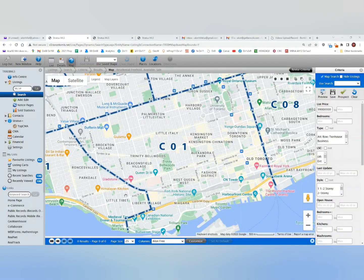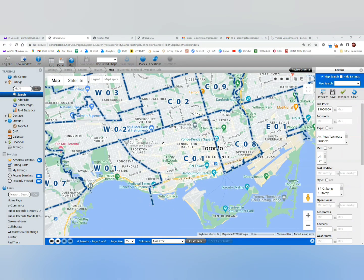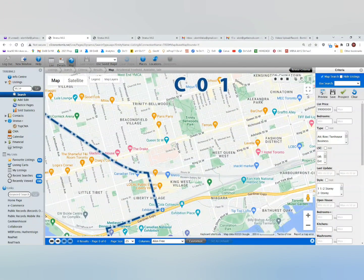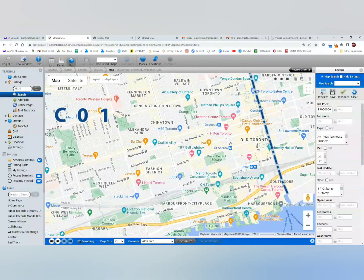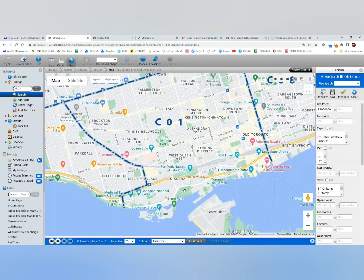Here we go — this is CO1 district. You can see all the way downtown. It includes Liberty Village, King West, Queen West, the Fashion District, and some of the Financial District as well. This area is very popular and those condos are usually selling fairly quickly and for good prices.